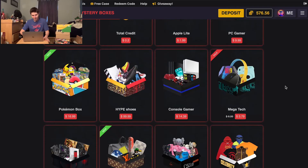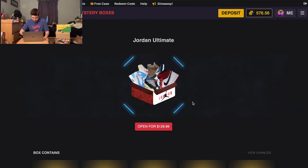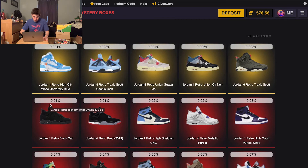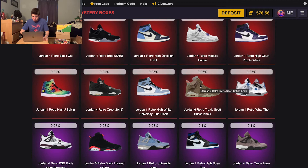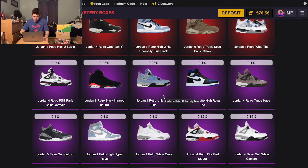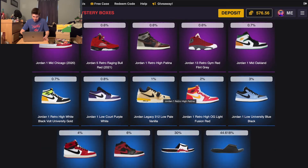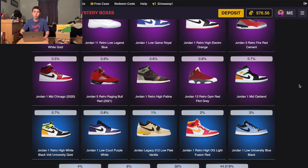I think before we even start off we have to open the new Jordan Ultimate Box. Let's open it up — what's inside? Oh! The Jordan One High University Blues! Oh man, Travis Scott! Travis Scott! These are sexy, oh my lanta! All right, this box is it — this is legendary.